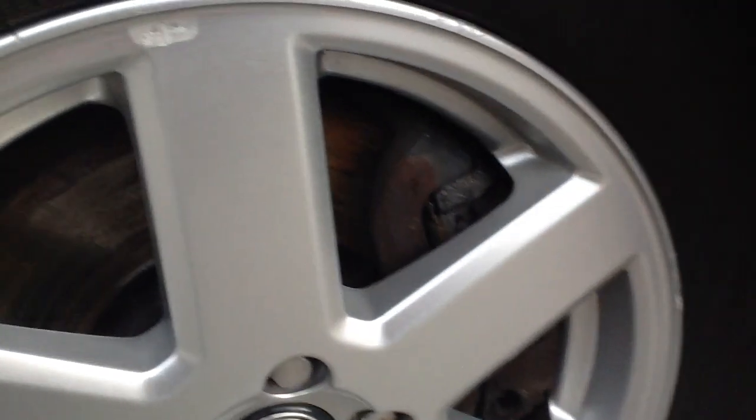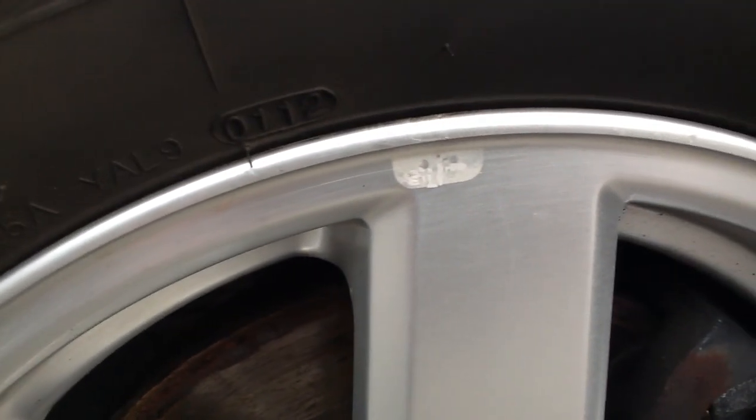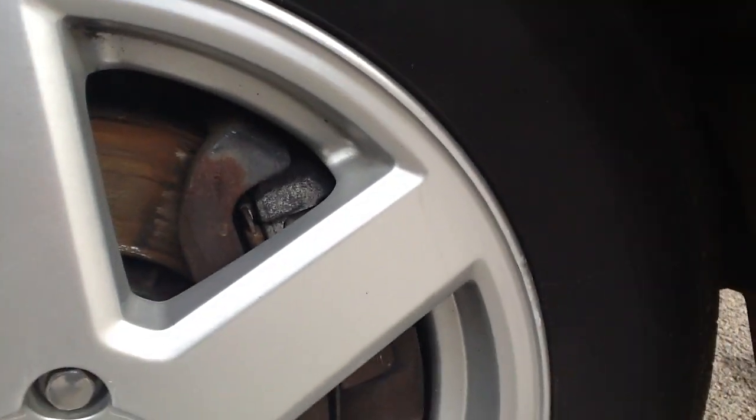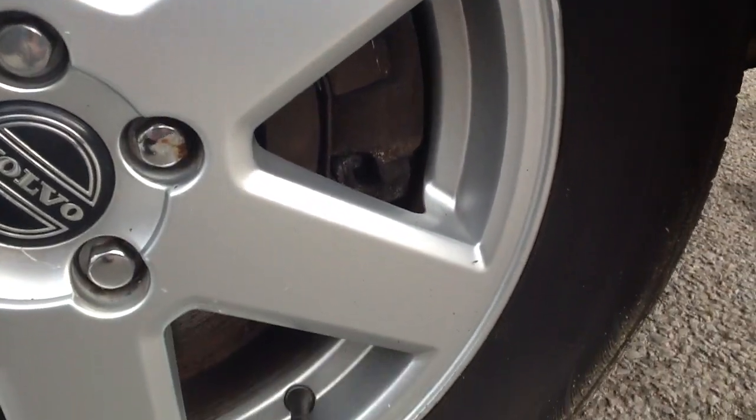Looking at the alloy itself, we've got a little bit of kerbing there. Overall, the wheels are in a nice condition.